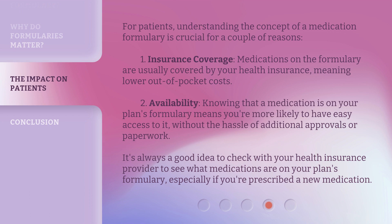For patients, understanding the concept of a medication formulary is crucial for two reasons. First, insurance coverage: medications on the formulary are usually covered by your health insurance, meaning lower out-of-pocket costs. Second, availability: knowing that a medication is on your plan's formulary means you're more likely to have easy access to it without the hassle of additional approvals or paperwork. It's always a good idea to check with your health insurance provider to see what medications are on your plan's formulary, especially if you're prescribed a new medication.